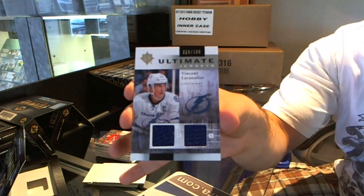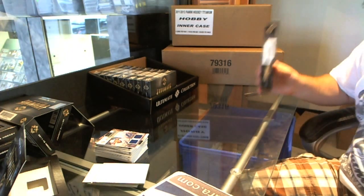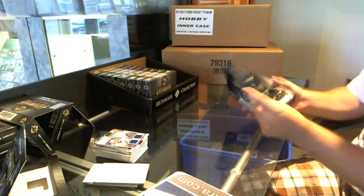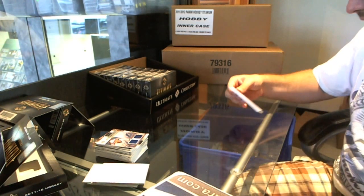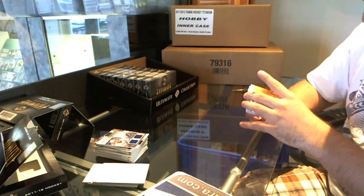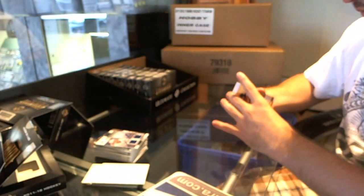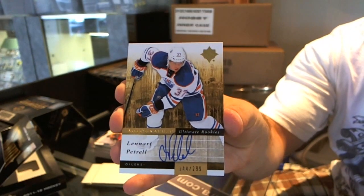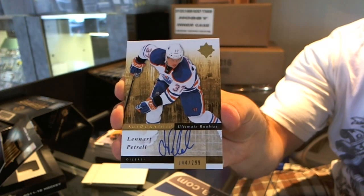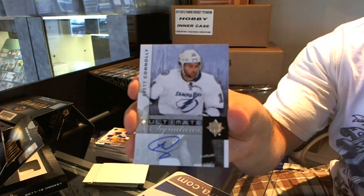For the Tampa Bay Lightning, Vincent Lacaville numbered 100 ultimate jersey — that's a Group B autograph. There we go, I don't feel too bad now. For the Ottawa Senators, Jason Spezza. For the Edmonton Oilers, Lenart Petrel ultimate rookie auto number 299. For the Tampa Bay Lightning, Brett Connolly ultimate signatures.